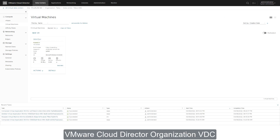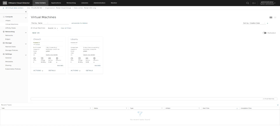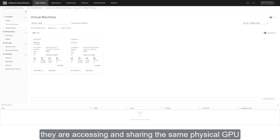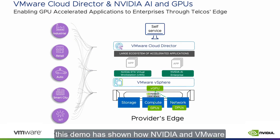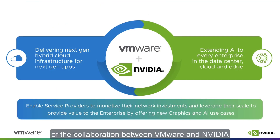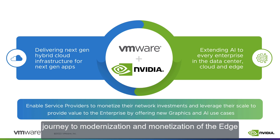Now, each tenant's VMware Cloud Director organization VDC shows a different application active and making use of GPU resources. And even though the applications are operating in complete isolation from one another, they are accessing and sharing the same physical GPU. To summarize, this demo has shown how NVIDIA and VMware have designed a technical proposal for CSPs to bring AI to their enterprise customers as a multi-tenant service running on the telco's edge. This is one of many examples of the collaboration between VMware and NVIDIA to enable and support communication services providers' journey to modernization and monetization of the edge. Thank you very much.